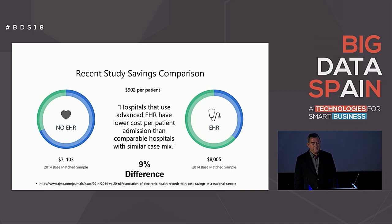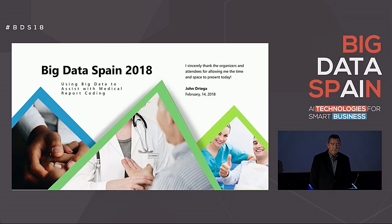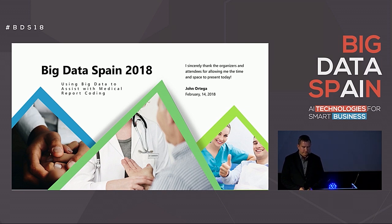This concludes the presentation on medical report coding. Thanks to the organizers for setting this up and to the audience for listening to my presentation today. Good day. Thank you very much — we have some time for questions.